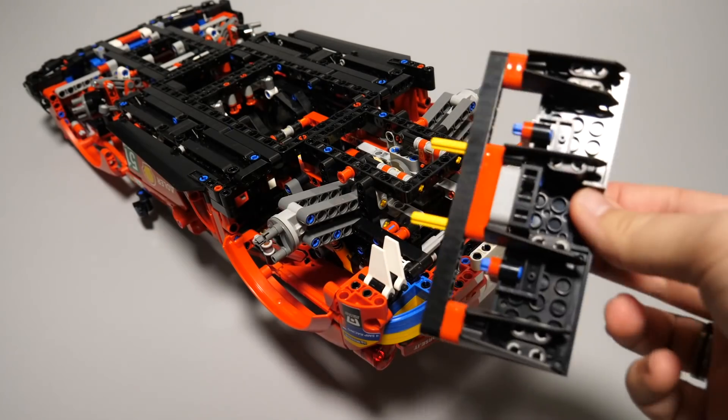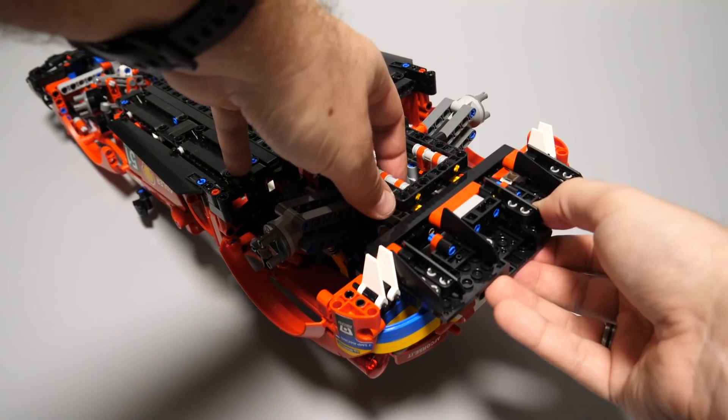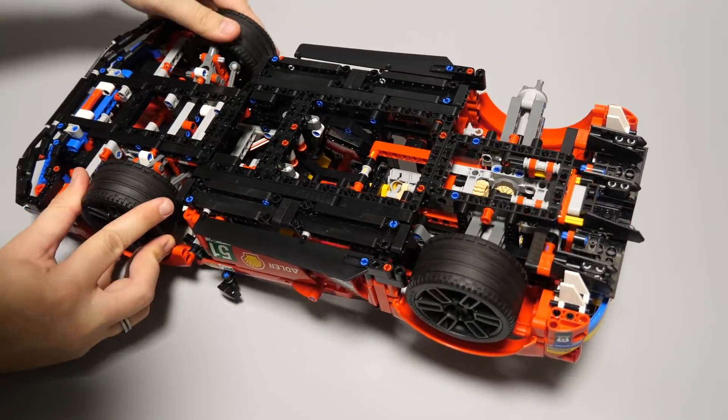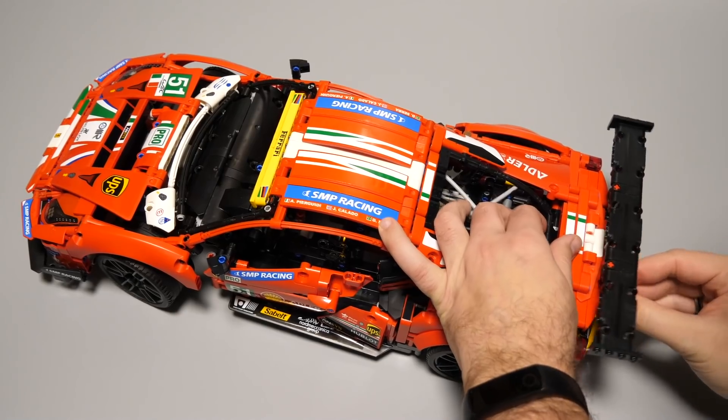We need to turn the car upside down to add the rear diffuser — it is a mix of Technic and System bricks, but you need to pay attention to mount it in one piece. While it is upside down it is time to add the wheels. The final touch is the rear spoiler, and our Ferrari is ready.